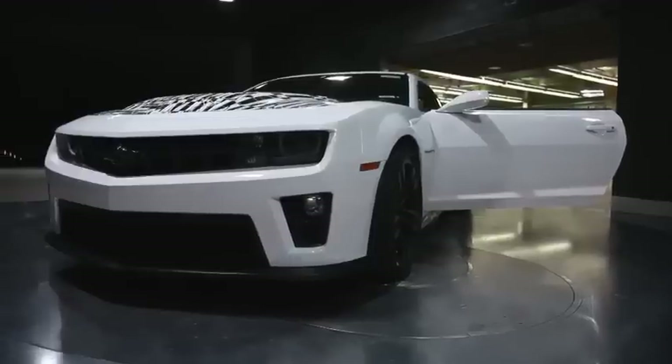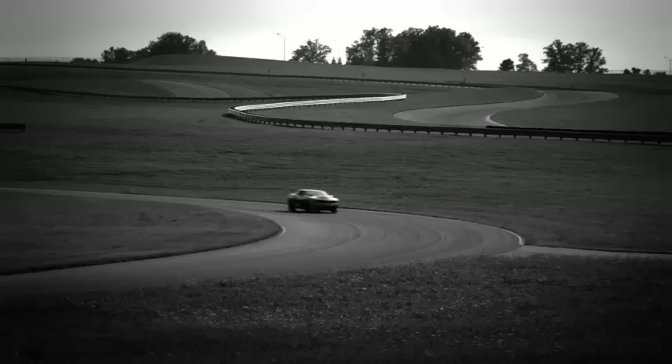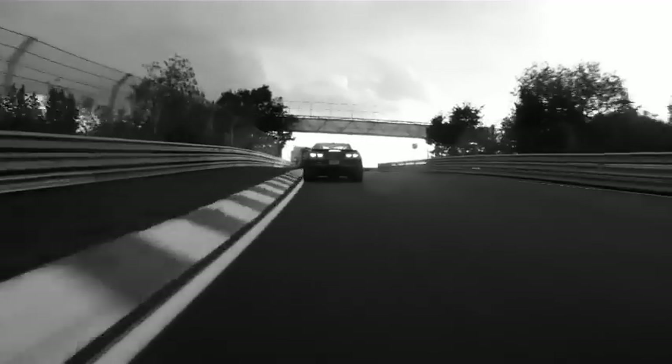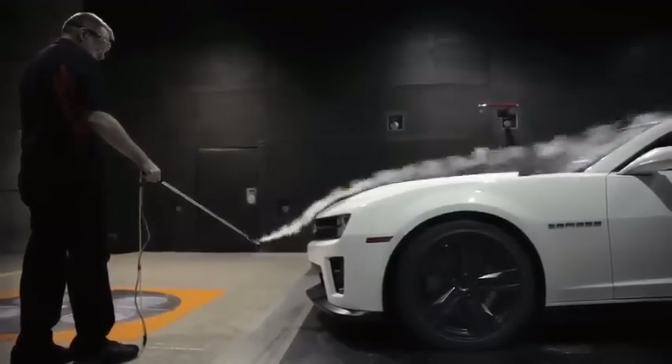Aero is tied obviously into the chassis dynamics of the vehicle, so anytime you're improving the lift or reducing the lift, your cornering capability, your braking capability — all gets enhanced. We know through simulation there's a direct correlation with the amount of lift improvement you get and the lap times you get out here at MRC or on the racetracks.